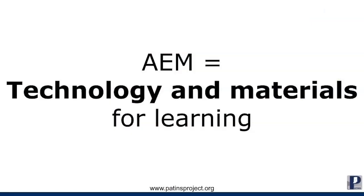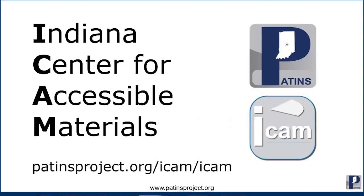Remember my question about the student who comprehends better if someone reads aloud to them? There are materials and technology that might support that student's independent access to literacy. These are called accessible educational materials, or AIM. At the end of this video, I'll share some resources to learn more about AIM and the ICAM, the Indiana Center for Accessible Materials.